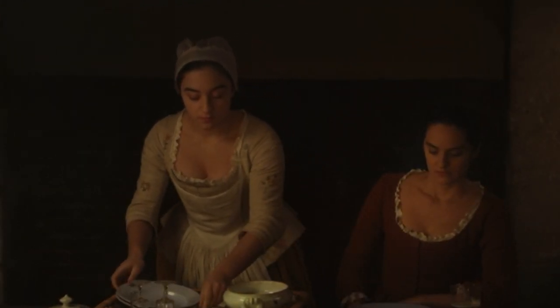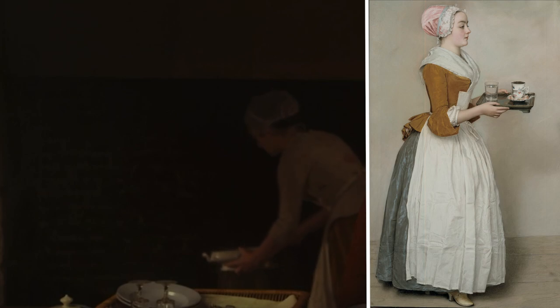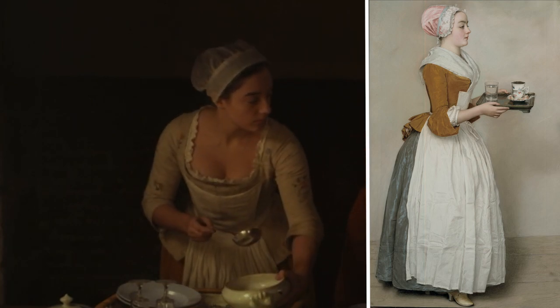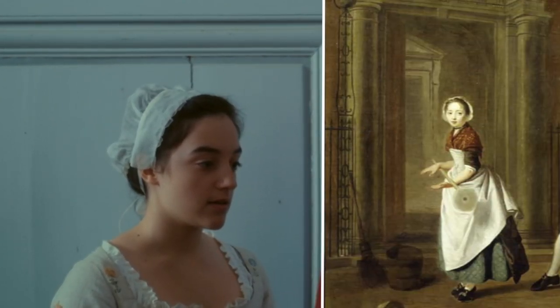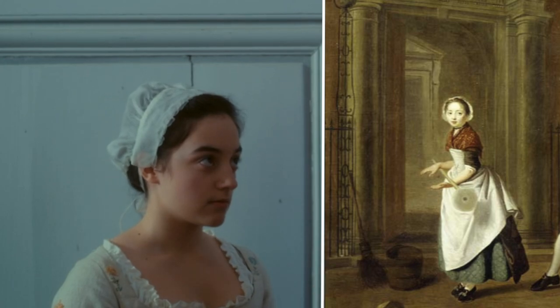The character Sophie the maid is dressed very similarly to the portrait 'The Chocolate Girl' by Jean-Étienne Liotard — she's wearing a cap, a little pinner apron, a little jacket, and a petticoat. I also found a painting from 1764 where one of the figures is wearing something very similar to what Sophie wears in the film. You can see that the costume designers were looking at images of maids and female servants when deciding what Sophie should wear.